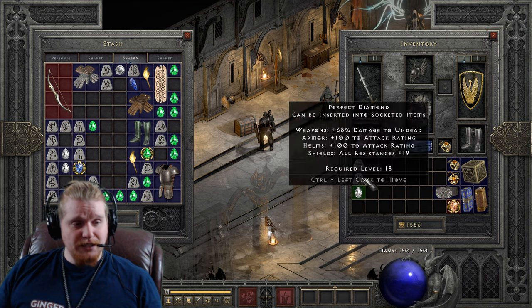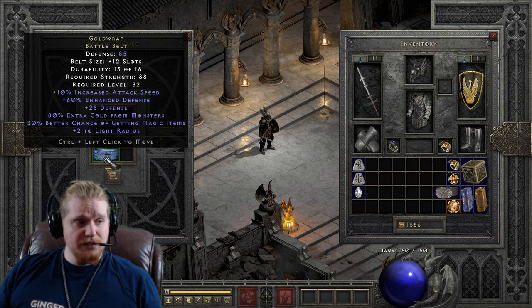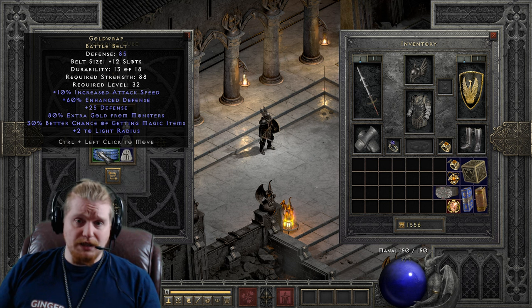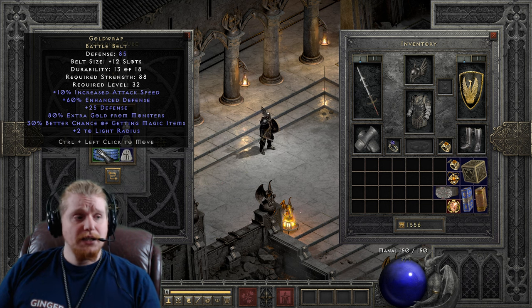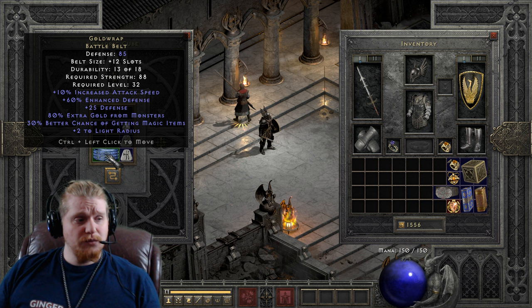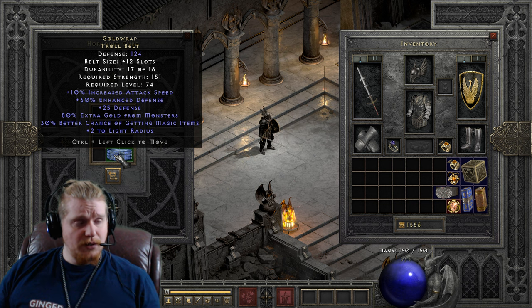We're going to take the Lem rune, the Ko rune, and a perfect diamond to upgrade to tier 3. There are some characters this might work for — if you're a gold find barbarian who already has relatively high strength due to specific gear, it might not be a big deal. We go from 85 defense, 12 potion slots, 88 strength, level 32 — to the Troll Belt, which has 124 defense, 151 strength requirement, and a level requirement of 74.